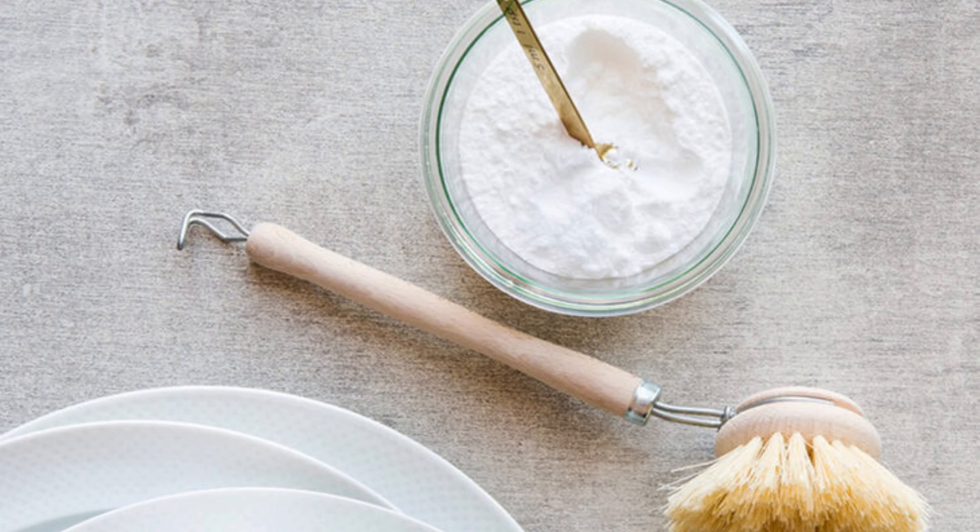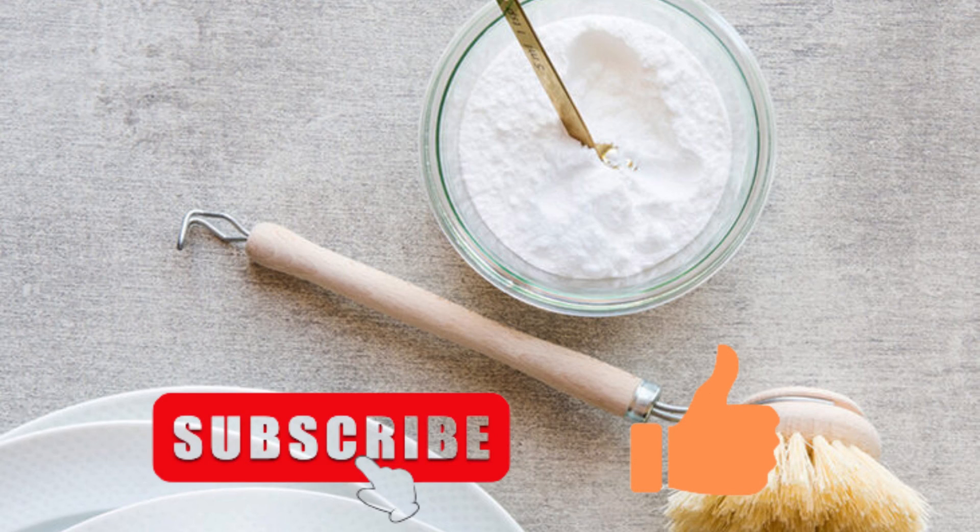These are the 9 bad odors that you can eliminate with baking soda. Don't forget to subscribe to be notified of new videos. Thanks for watching. See you in another video.